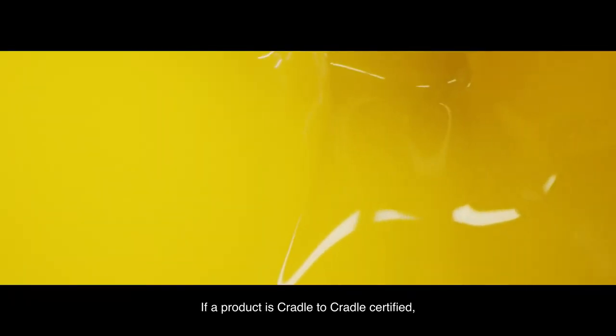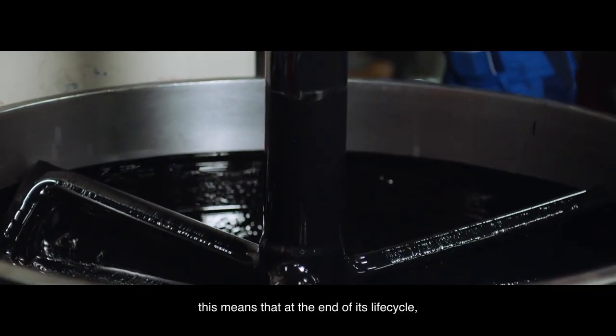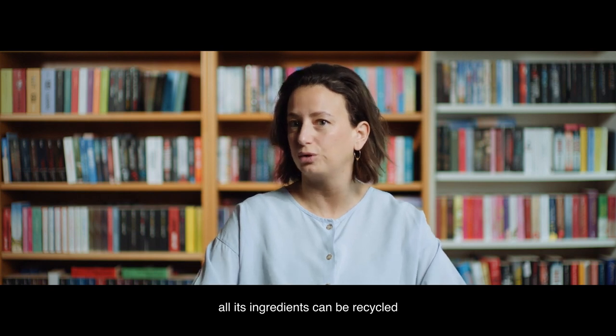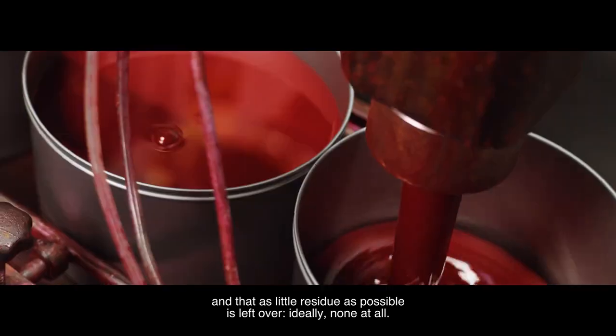Cradle to Cradle is about ensuring that all components of a product can be fully returned to some cycle at the end of its lifecycle, with as few residues as possible — ideally none at all.